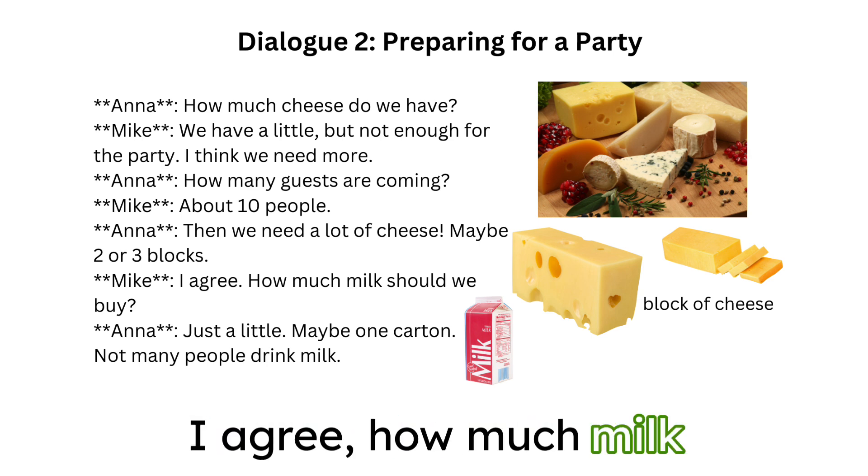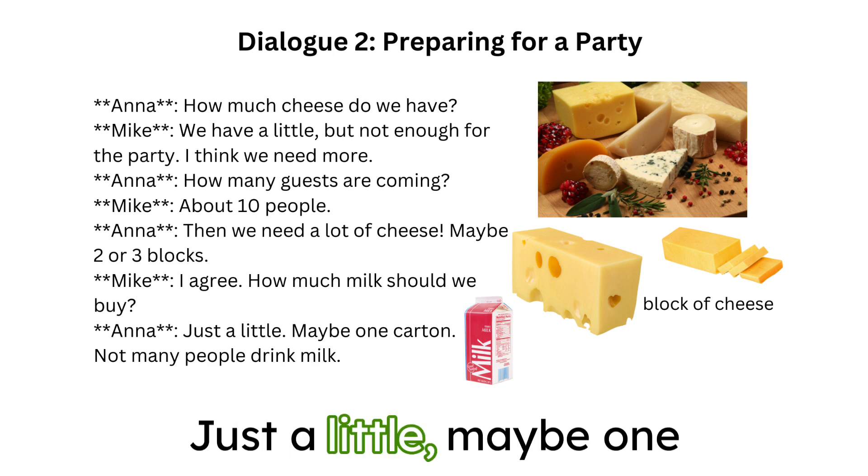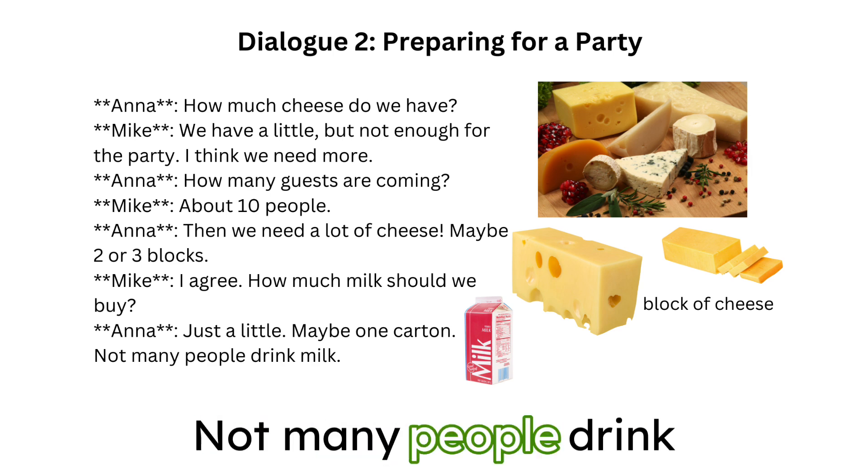I agree. How much milk should we buy? Just a little, maybe one carton. Not many people drink milk.